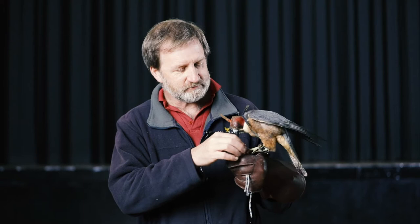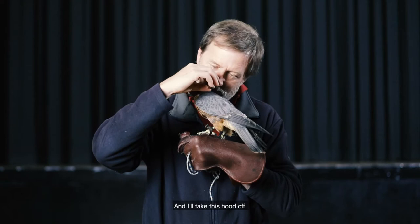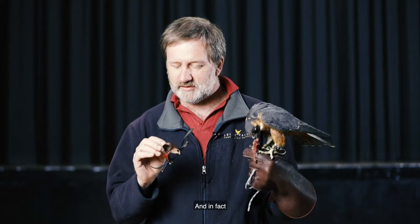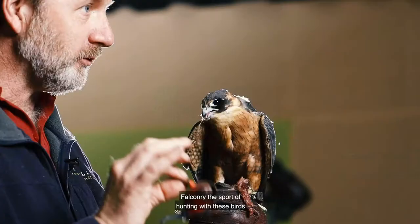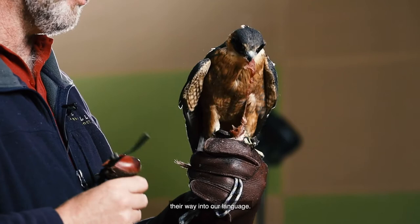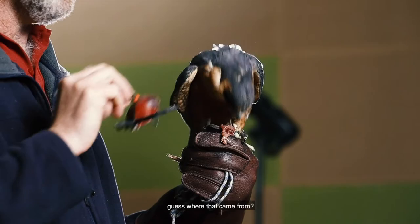Hoods are a very ancient piece of technology. These have been used on falcons for hundreds and hundreds of years, and in fact falconry — the sport of hunting with these birds — was so popular in the Middle Ages that many of the terms and vocabulary associated with this sport have found their way into our language. So if you've ever been hoodwinked, guess where that came from? From these falcons wearing a hood.